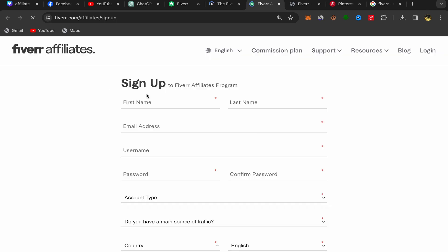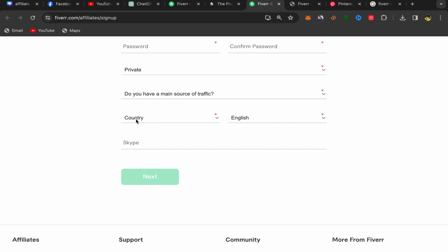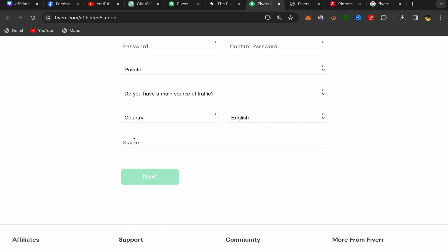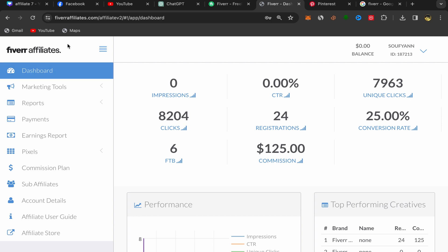This will take you to the sign-up page. The process is super easy and simple — anyone can sign up. Just put in your first name, last name, email address, username, password, and account type. Scroll down and answer a few questions: your main source of traffic, your country, your language, and optionally your Skype. Then click Next. It will take just a few minutes, and after you finish, this will be your Fiverr Affiliates home page.